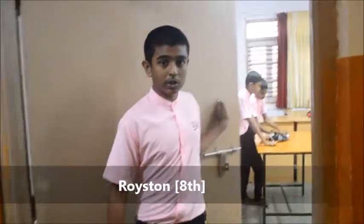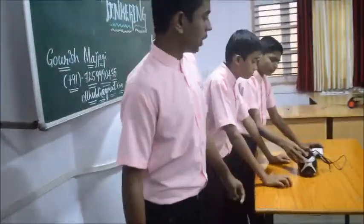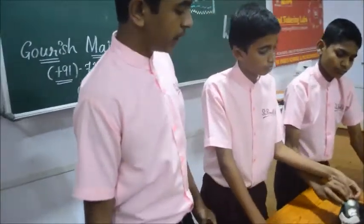Hi everyone, I am Roy from the XNR team and welcome to our Art of Thinking Lab at St. Paul's School of Public. We are doing our project XNR, and I am going to explain it to you with a story.